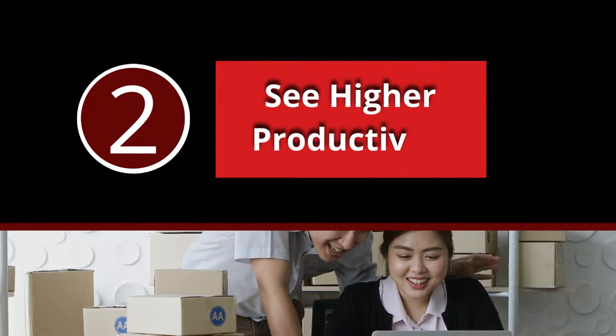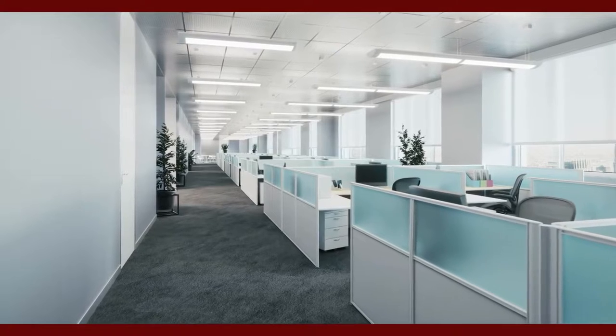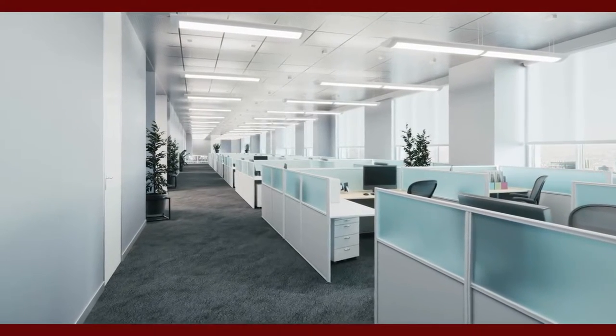Number 2: See Higher Productivity. Cubicle workstations create more visibility and a sense that your co-workers know what you're up to at any given time.